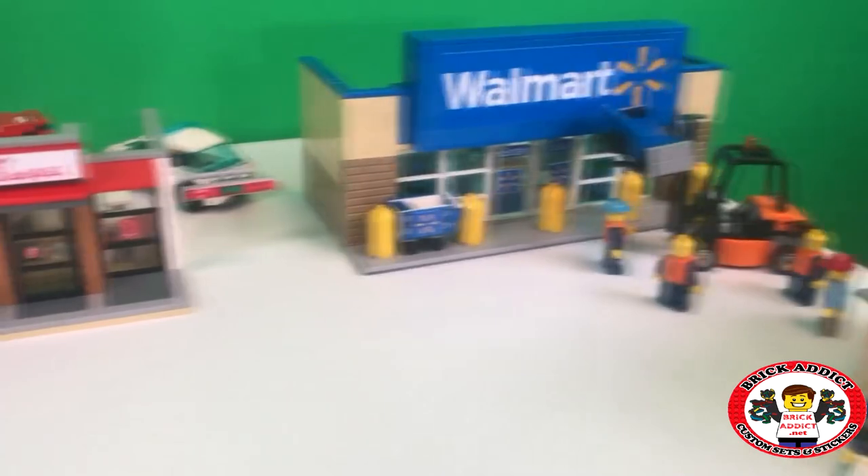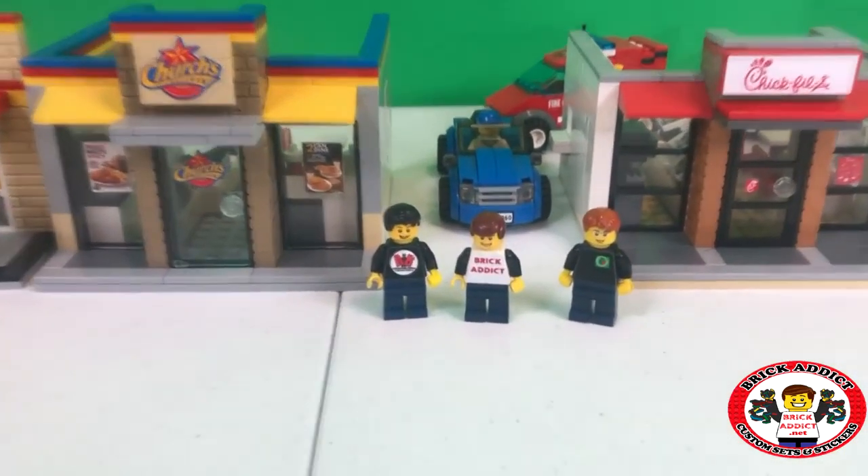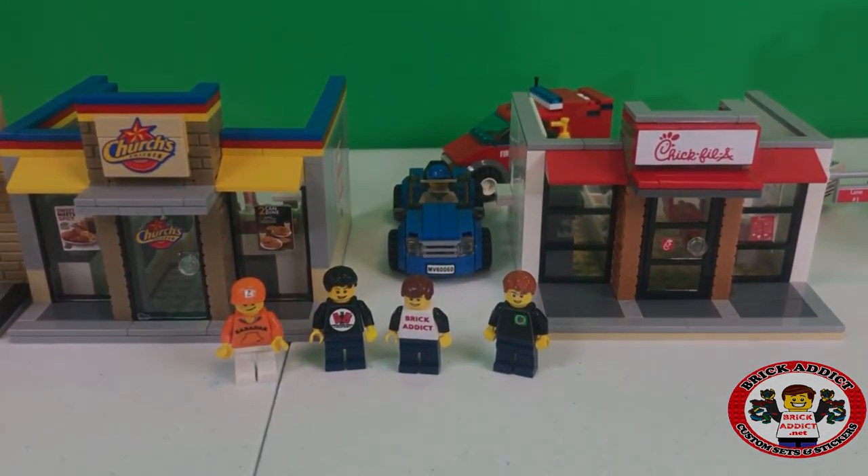Brick Addicts, LEGO lovers, friends from all over the world, it's another busy day here in Brick Addict Town. We are going to bring you today the Chicken Places.